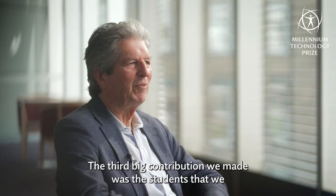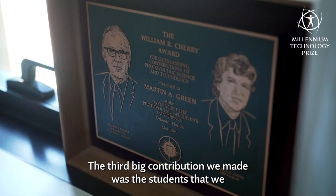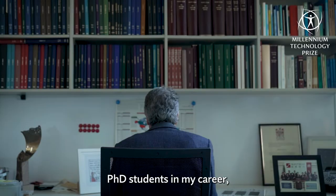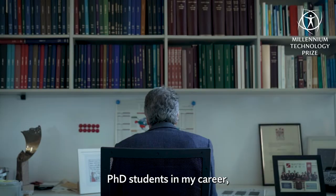The third big contribution we made was the students that we trained along the way. I have now supervised 120 PhD students in my career, and many have gone on to do wonderful things within the industry.